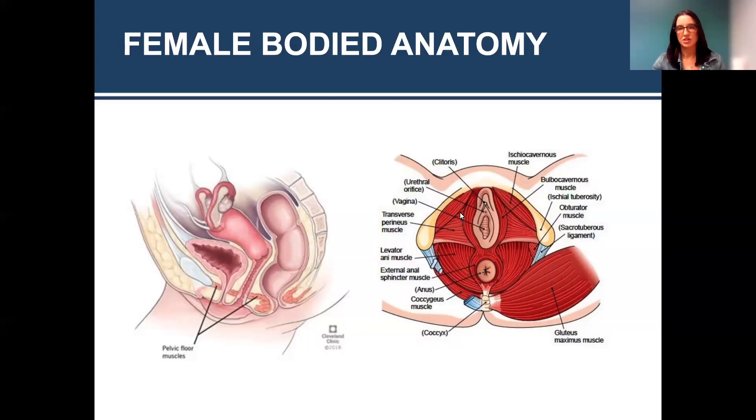This picture on the right is looking up from the bottom. We have your tailbone here, pubic bone here, then we have the clitoris and urethra, the vaginal opening, and the rectal opening. All of this red right here — those are all your pelvic floor muscles. And then we have your bigger gluteal muscles here. So everything is really closely related.